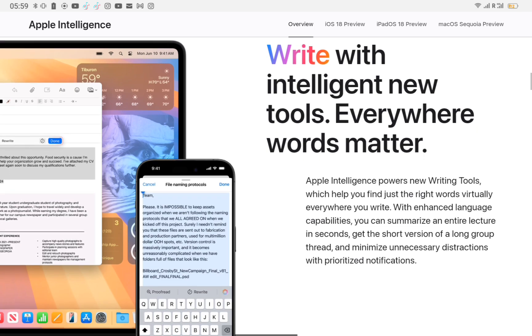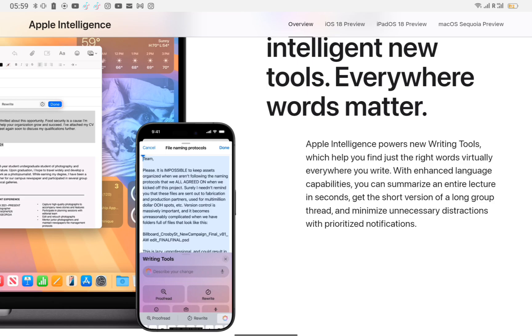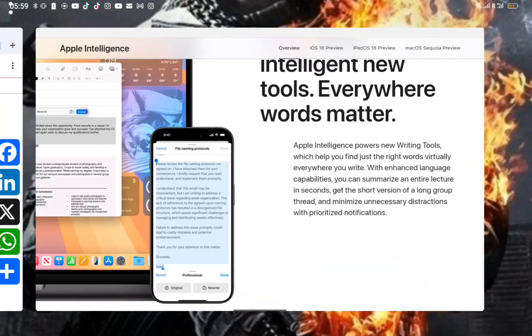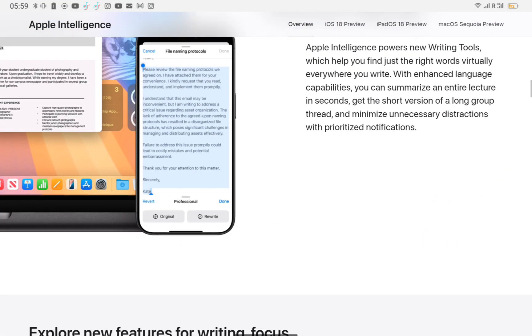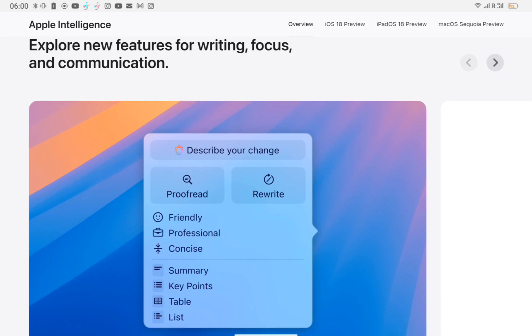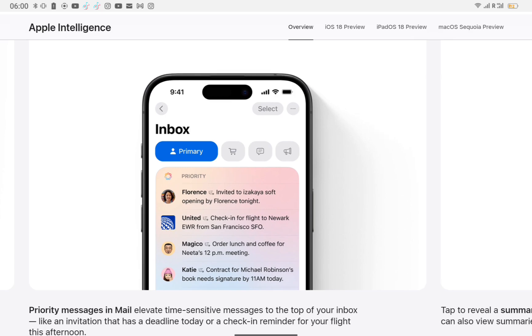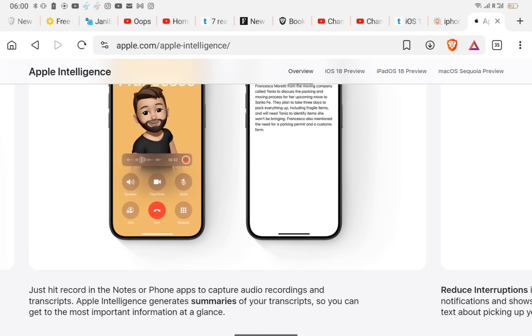Write with intelligent new tools — everywhere words matter. Apple Intelligence powers new writing tools which help you find just the right words virtually everywhere you write. With enhanced language capabilities, you can summarize an entire lecture in seconds, get the short version of a long group thread, and minimize unnecessary distractions with prioritized notifications.